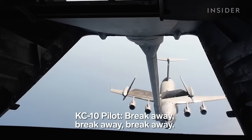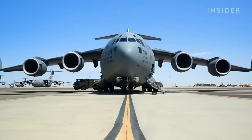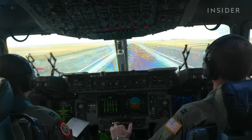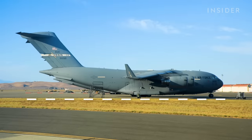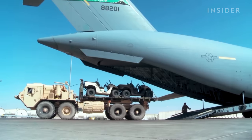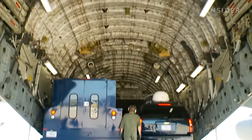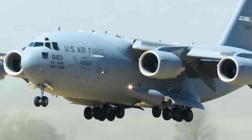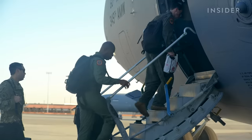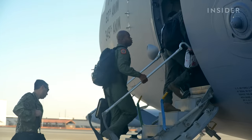Break away, break away, break away. It's one of three missions we saw while embedded with a crew training to fly the C-17. At 174 feet long and 55 feet tall, the C-17 has a maximum payload of around 170,000 pounds and can land on runways shorter than 3,500 feet with just three crew members manning the aircraft.